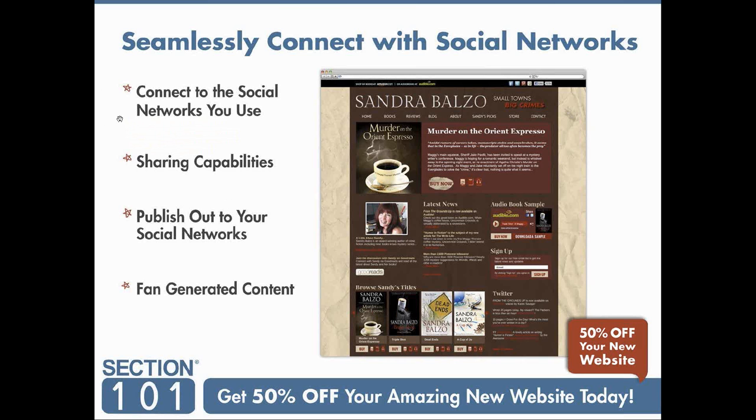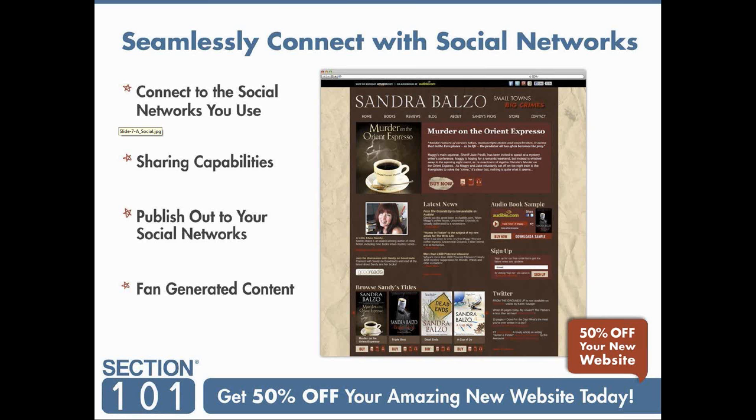You're going to get a lot of mobile traffic to your site. Catherine reminded us we're running out of time and we haven't told her yet about the 50% discount — that's because it's a special author offer that Rebecca is going to tell us about in a moment. Connecting with your social networks — Section 101 has lots of built-in widgets and integration options, and we've covered this throughout the webinar.